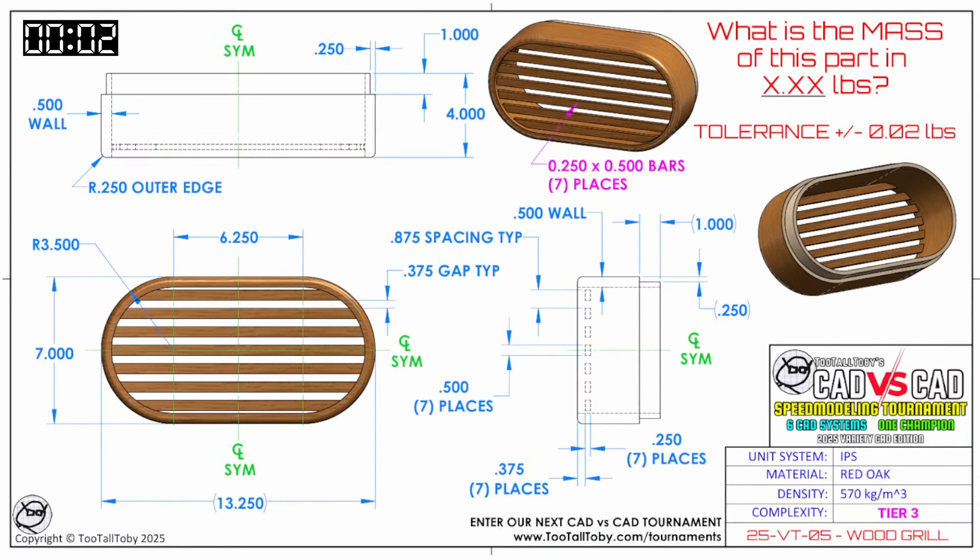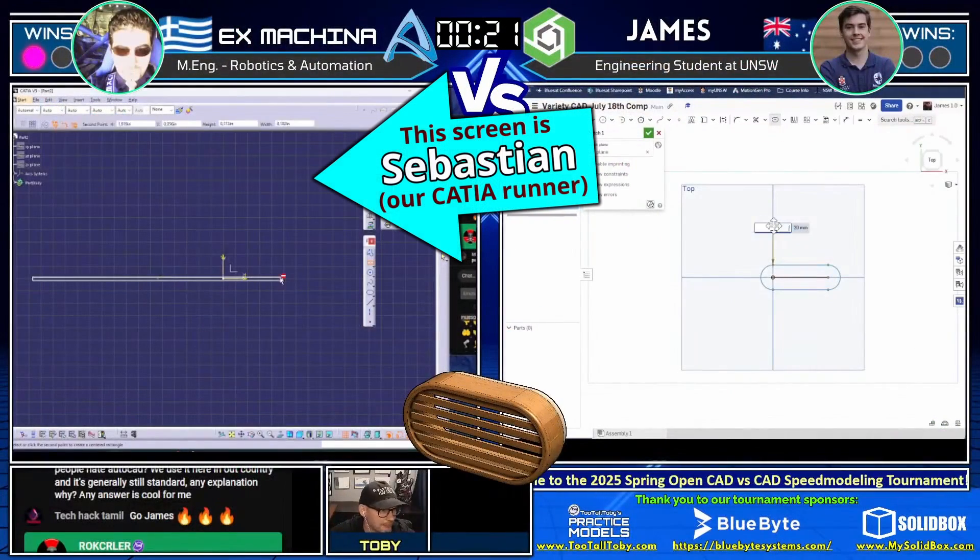What is the mass of this part in x.xx pounds? We've got one that's in inches and pounds — you can see the unit system in the title block is IPS. We can see that the material is red oak, so it's a good thing they had a chance to make sure they had that material. And we see that this model has a tolerance of plus or minus 0.2 pounds.